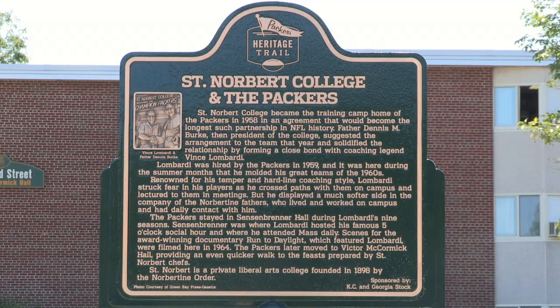So a couple of years ago, I wrote a story for the Packer yearbook about it, and thought it would be really great to do something in downtown Green Bay, maybe as a tourist attraction.